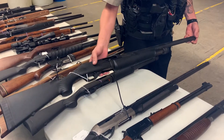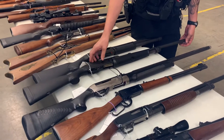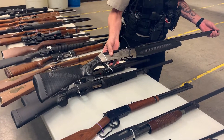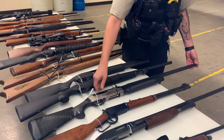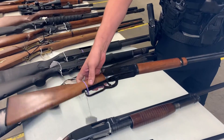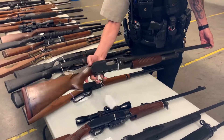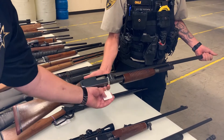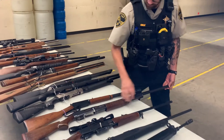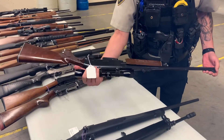Benelli Nova, also 12 gauge, three and a half inch chamber, I believe. Also another Benelli Super Sport in 12 gauge, just a three inch — oh nice. Winchester 30-30, it is a post-64 but in 30-30 caliber. Winchester Model 12, that's a Super Speed and it is a three inch chamber. Remington 760 in 270 caliber, I believe, and it does have a magazine.